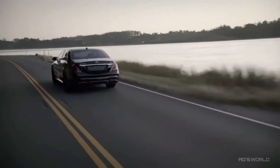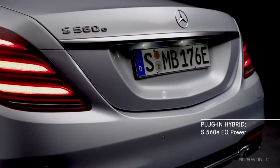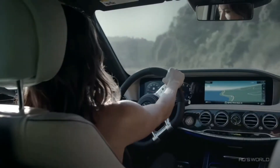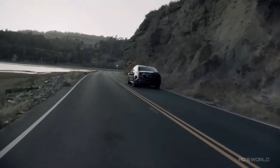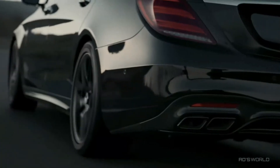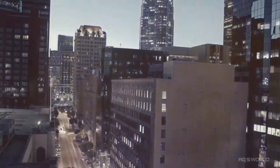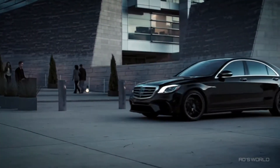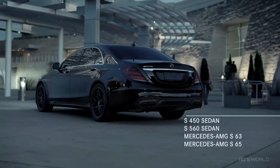And great performance doesn't have to be just out on the track. The S560e will be available as part of an exciting line of plug-in hybrids we call EQ Power. For generations, one car has never settled for being good, but has continually strived to be the best — to not just keep pace, but be forever out front. That car is the 2018 S-Class. Now and forever, the best or nothing.